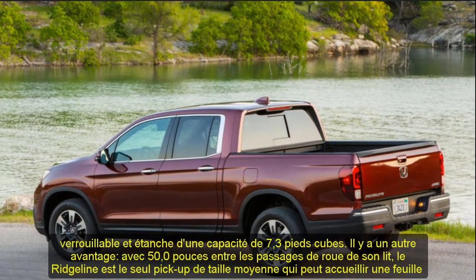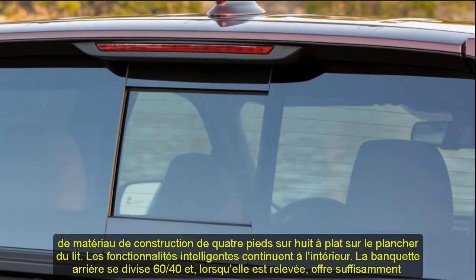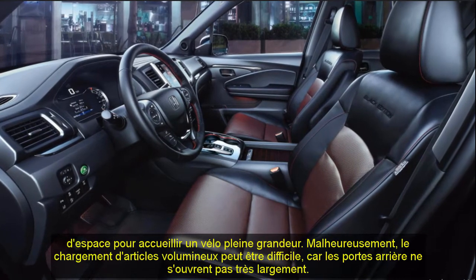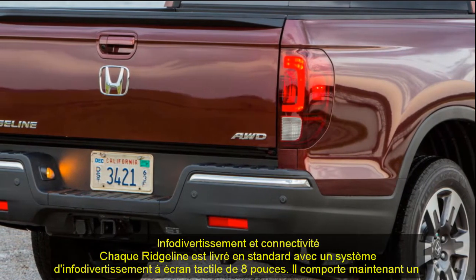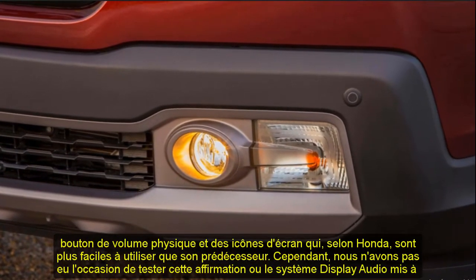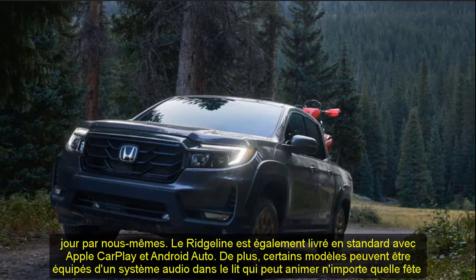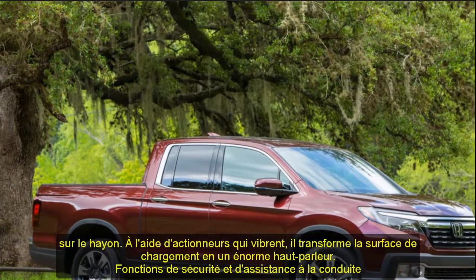Safety and driver assistance: the Ridgeline earned a 5-star rating from NHTSA and was named a Top Safety Pick by IIHS. Standard driver assistance features include forward collision warning and automated emergency braking, lane departure warning and lane-keeping assist, and adaptive cruise control. Honda's limited and powertrain warranties are competitive, but nearly all competitors offer complimentary scheduled maintenance — which Honda does not. The limited warranty covers 3 years or 36,000 miles; the powertrain warranty covers 5 years or 60,000 miles.